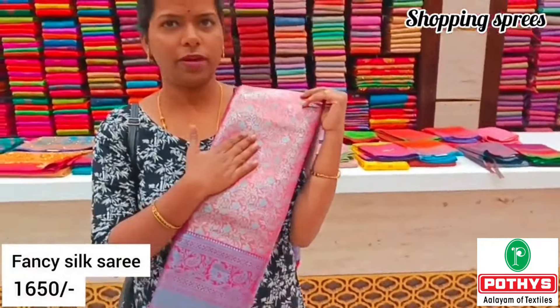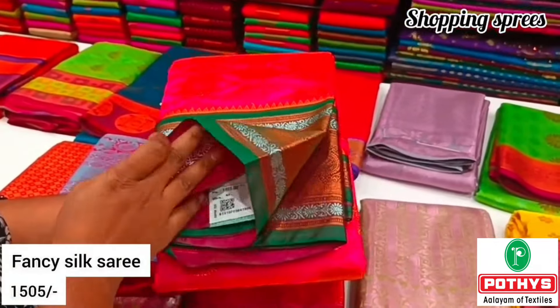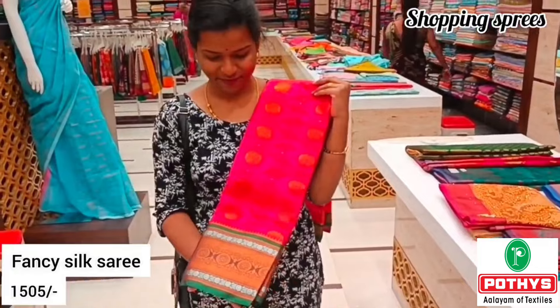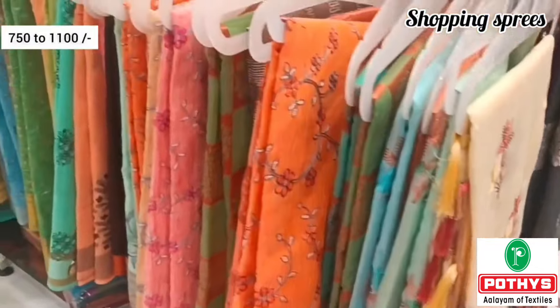Look at this sari, friends — it's so super! We can also wear it as function and bridal wear. We can also get a grand look. Look at this collection — we have a fancy silk sari. It's Rs.155, and we have an offer on MRP.